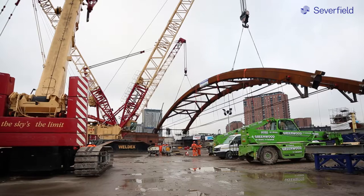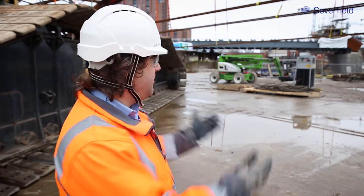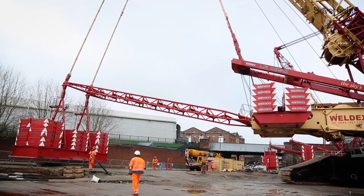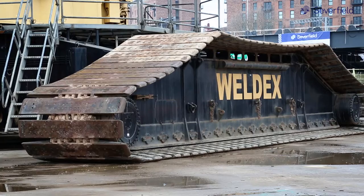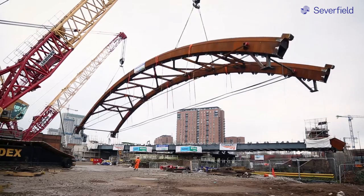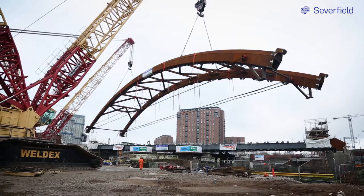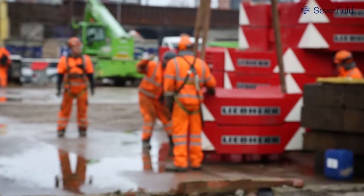Whenever we've asked the client — can they give us the right ground for the cranes, can they provide us with the right temporary works assistance — everything you can see around us is because the guys from Skanska Balfour and Network Rail have provided that. In the Alliance, at the very beginning Severfield were a subcontractor to Skanska Balfour. There's been a massive benefit now in bringing and embedding Severfield as part of an Alliance, and we're getting massive benefits from the transfer of information and understanding.